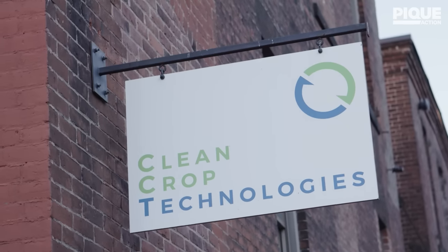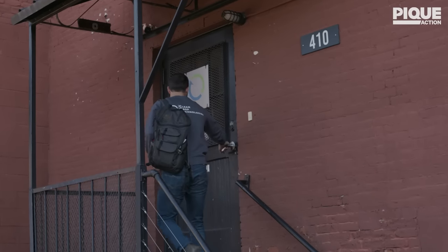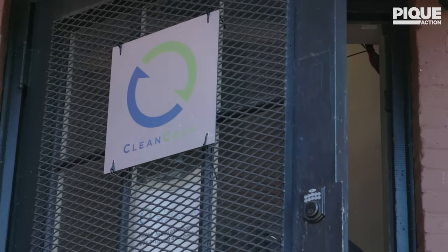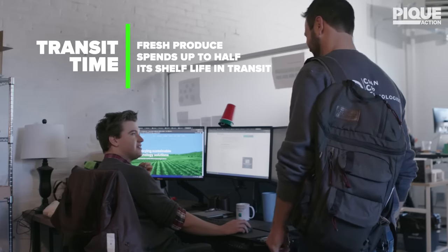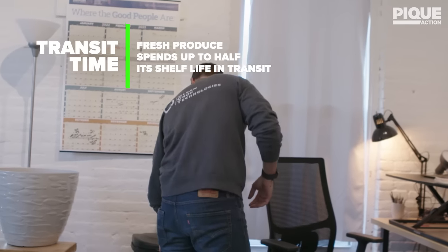CleanCrop was born out of my experiences working overseas in emerging markets. My job was pretty simple — it was to move food from farms to factories — but one thing that was most complicated was managing quality. In that context, hot and humid, we'd load trucks that had no issues at all and they'd arrive covered in mold. At the time, it was pretty clear that there wasn't a solution to this problem.